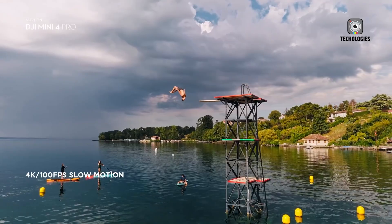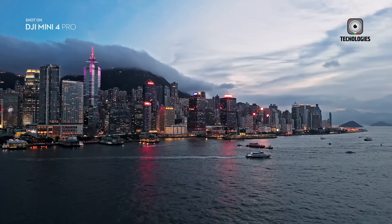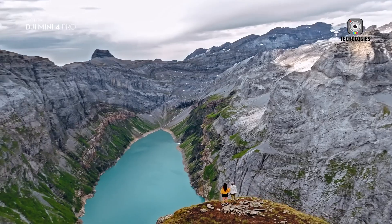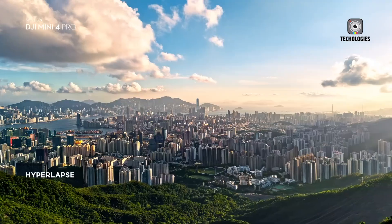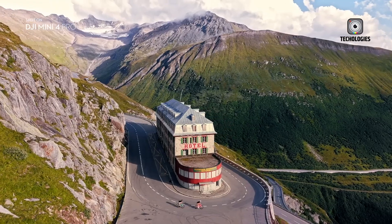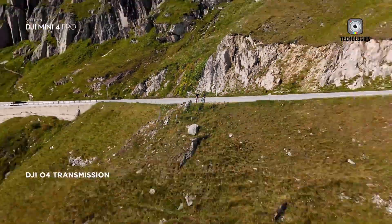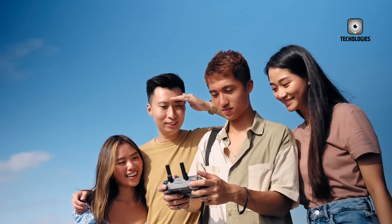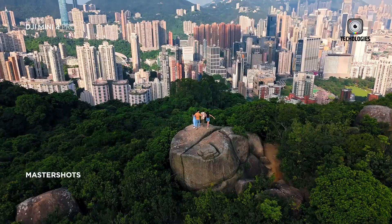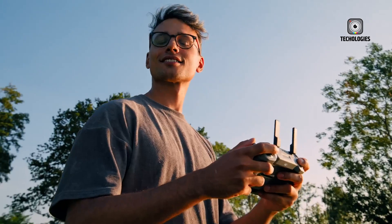However, these are speculative figures, and we'll have to wait for official announcements to know the exact pricing. DJI has a history of implementing specs from their older, higher-end drones into their newer, more compact models. For example, the DJI Mini 4 shares many specifications with the DJI Mavic 2 Pro, including similar flight times, hovering time, and maximum flight distance. This pattern suggests that the Mini 5 will likely incorporate features from DJI's current mid-range or high-end drones.